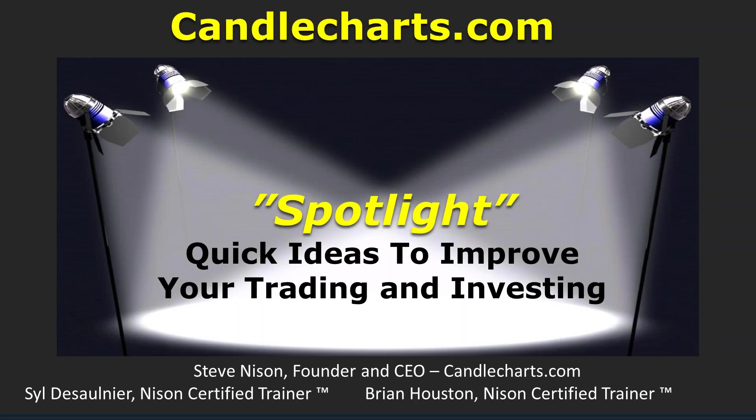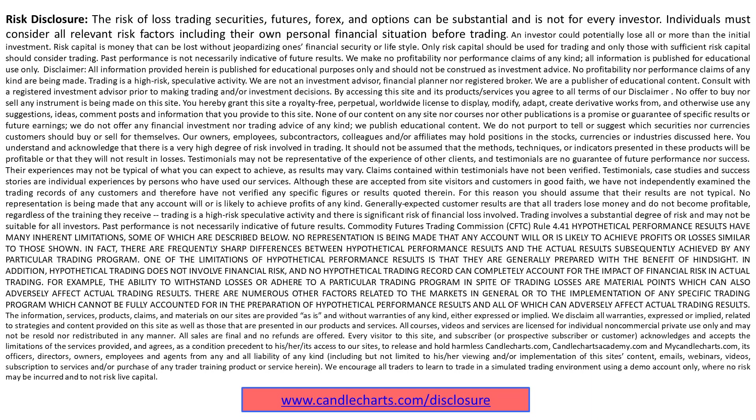Howdy, everybody. It's Brian here. Just wanted to do a little spotlight for you — some quick ideas to improve your trading and investing. Something I came across this weekend and I thought it was very timely, so let's just jump right into it and see what the spotlight's all about.